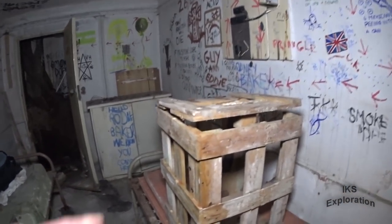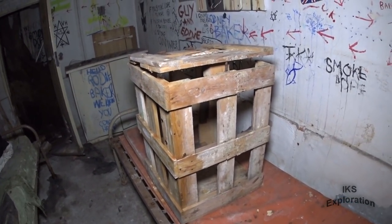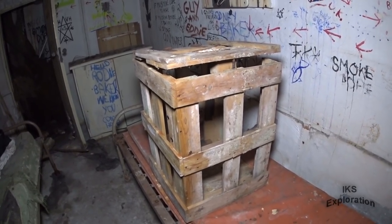So this is a real gem — the air raid siren box, transport box, hand cranked.